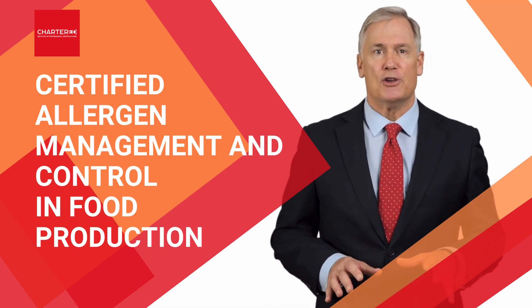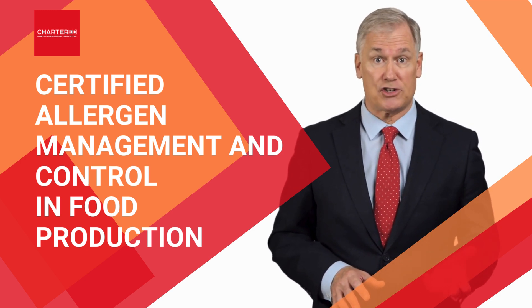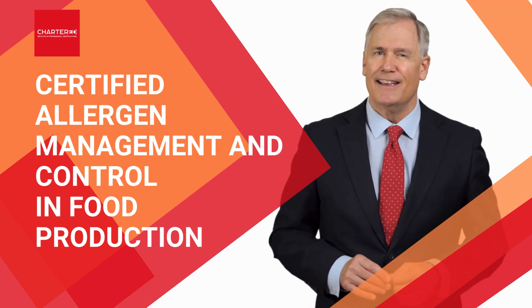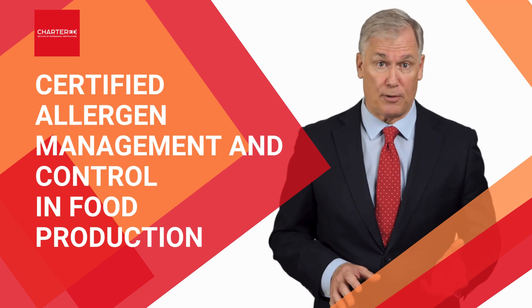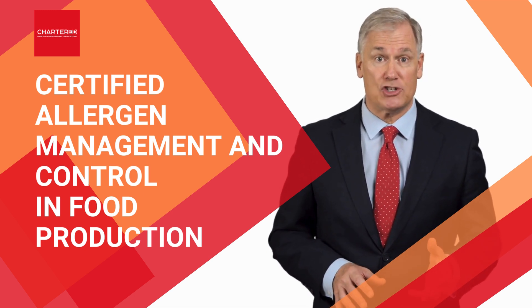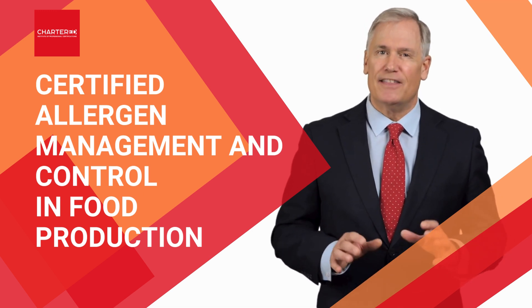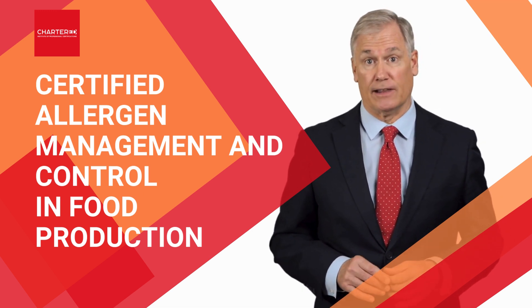By the end of this program, you'll earn the Certified Allergen Management and Control in Food Production certification. This certification will elevate your professional credentials and demonstrate your expertise in managing allergen risks in food production. What's more, this certification has lifelong validity.